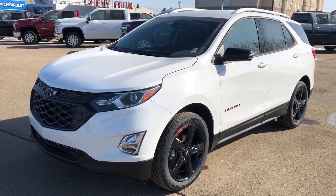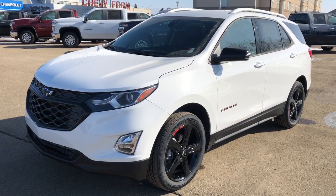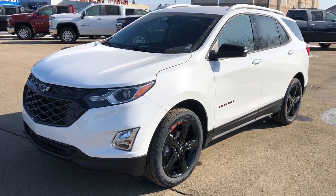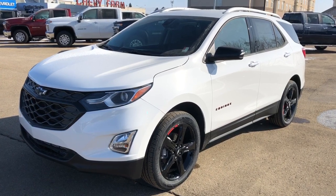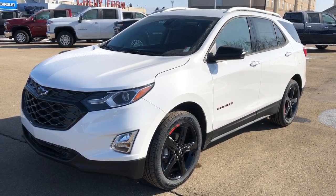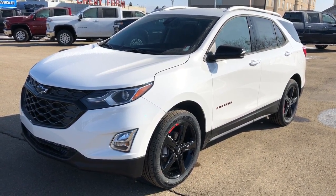This Equinox in particular comes in our white metallic paint. We also have our black alloy rims with our red striping, black front grille and black Chevrolet bow ties, rear privacy tint, all-wheel drive and our 1.5 litre four-cylinder turbocharged engine.